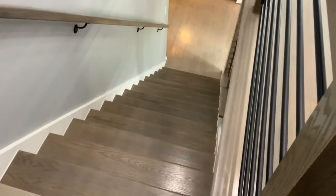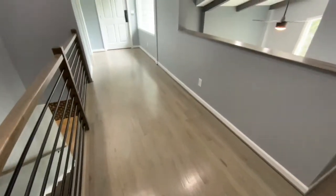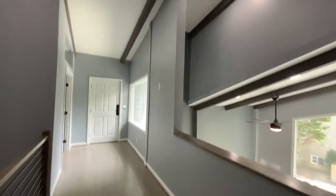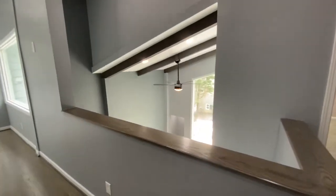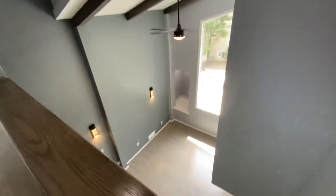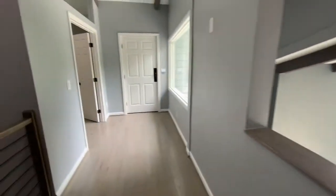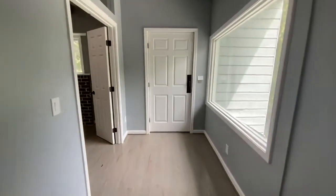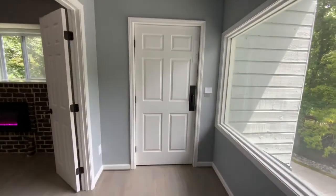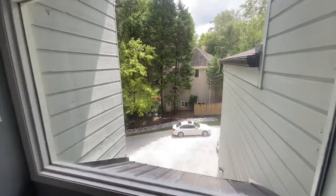Beautiful house. Coming up the stairs — right when you come up and turn left, look at this ceiling. It's so beautiful and it opens up to the living space downstairs. Now look at these windows — so much natural light. That's the elevator, and it opens on this floor too. Here's another window — look down at the driveway.